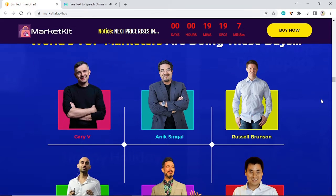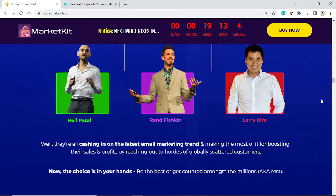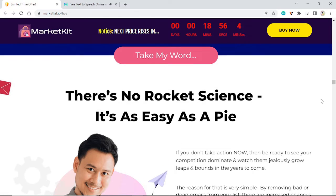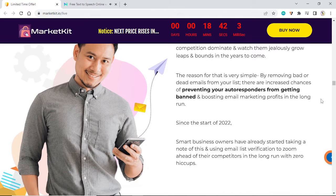Just pause for a minute and see what the world's top marketers are doing these days. They're all cashing in on the latest email marketing trend, making the most of it for boosting their sales and profits by reaching out to hordes of globally scattered customers. Now the choice is in your hands — be the best or get counted among the millions. Take my word: there's no rocket science, it's as easy as pie. If you don't take action now, be ready to see your competition dominate and watch them grow leaps and bounds in the years to come.